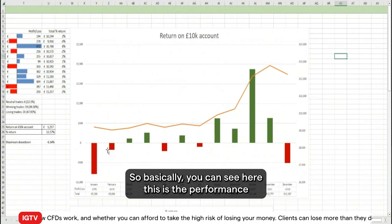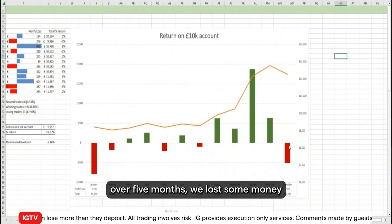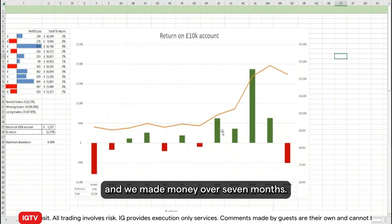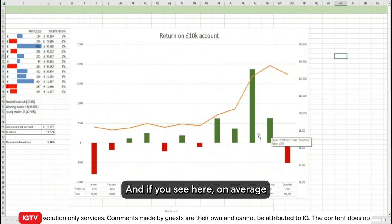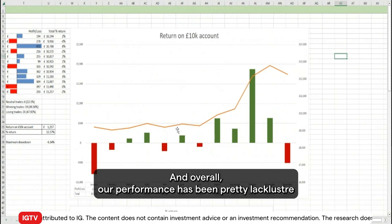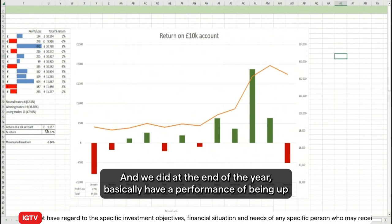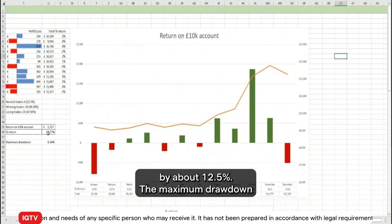You can see here the performance per month in a graphical display. Over five months we lost some money and we made money over seven months. You can see that on average the gains are bigger than the losses. Overall our performance was pretty lackluster until around July of this year, when it really started to pick up, and at the end of the year we had a performance of being up by about 12 and a half percent.